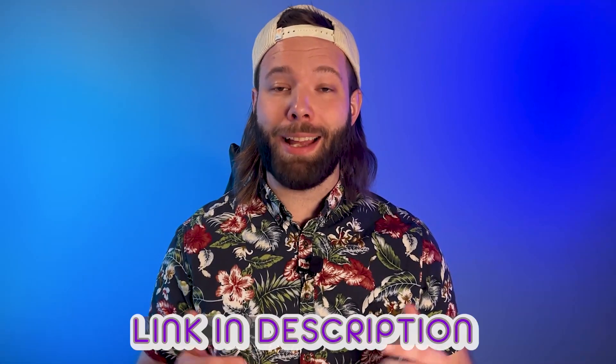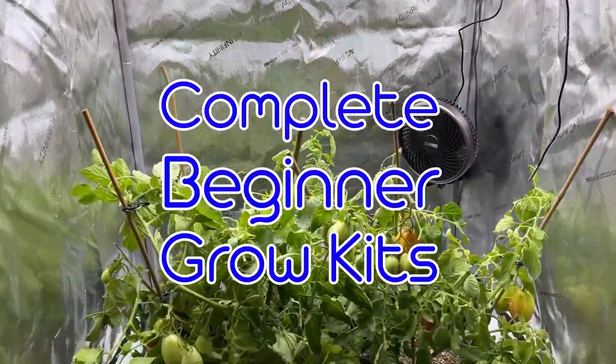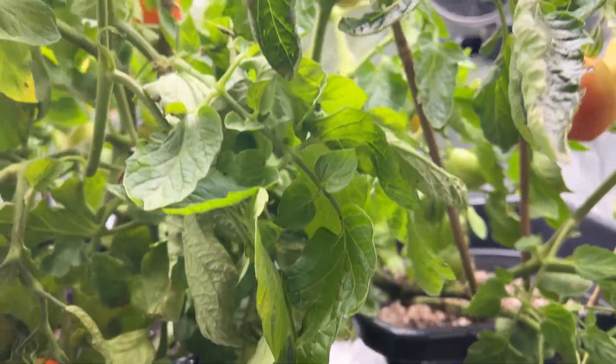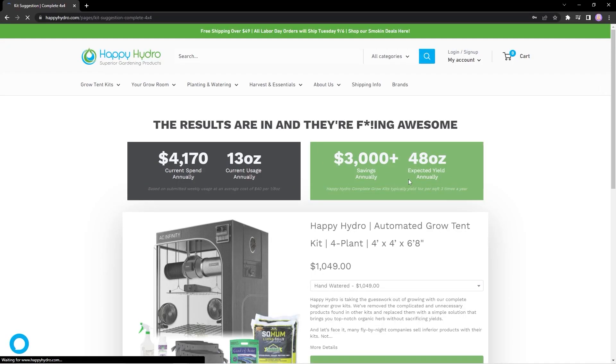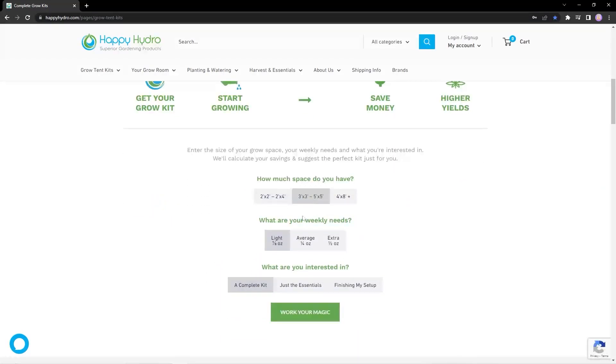If you want to learn more about that study, I have a link down in the description. Now let's get this amendment into your gardening practices. Get back to growing with a complete beginner grow kit from Happy Hydro, compiled by our experts with the best components on the market. Head on over to happyhydro.com and check out our grow kit calculator to find the perfect fit for you.